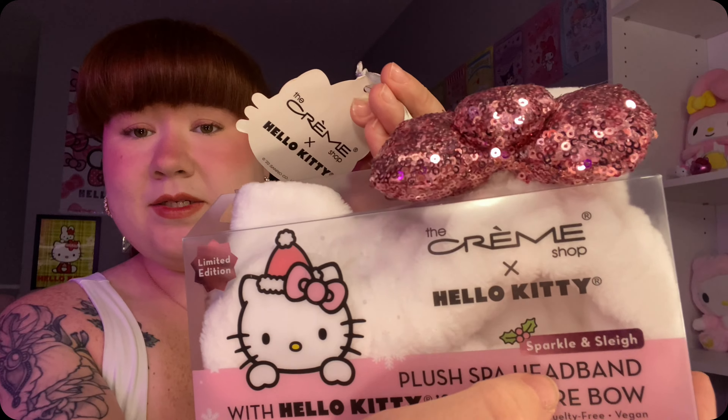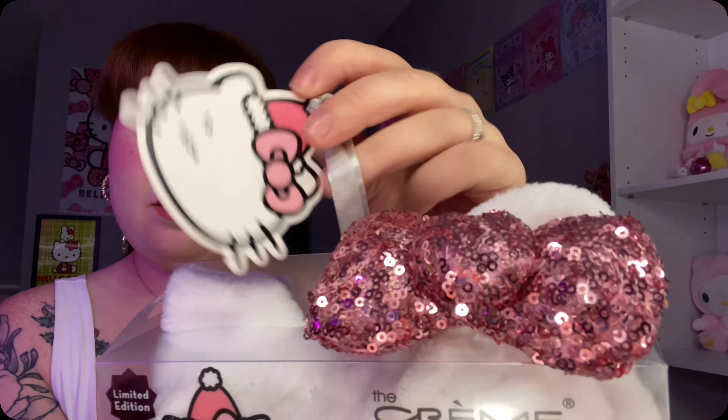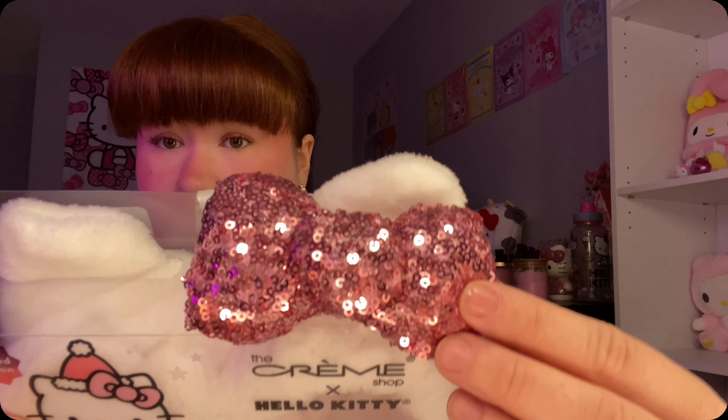I also got this Crumb Shop x Hello Kitty plush spa headband and it says 'sparkle and sleigh' - look how cute she is in her Christmas hat! It has a little to-and-from tag also, which is so cute, so I might give this away as a gift this Christmas to one of my friends. It's got the sparkly bow - I love it.